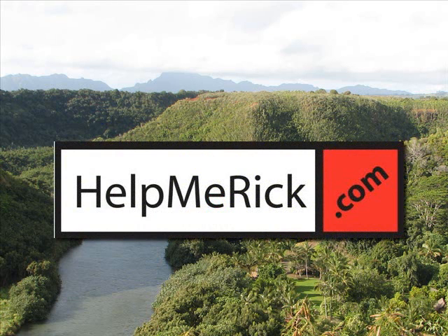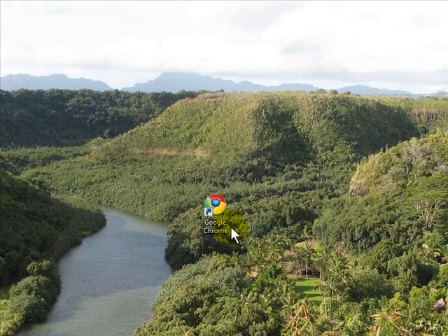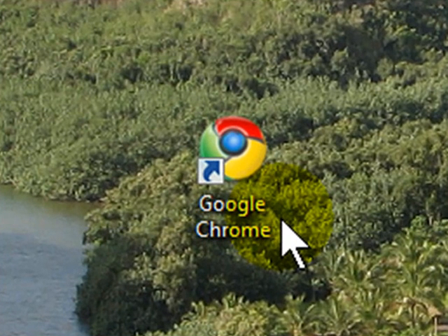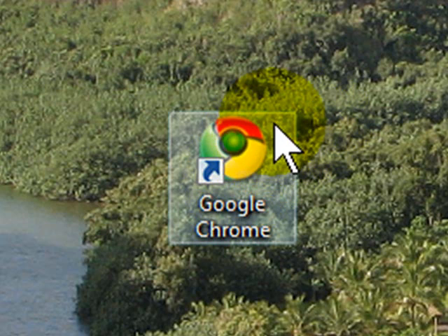Unless you've been vacationing on top of Mount Rainier or have been without electricity for the past two weeks, you've probably heard of Google Chrome. Google Chrome is the new entry into the browser wars, and I'm going to officially declare today that the browser wars are in full motion, and the players are, of course, Internet Explorer, Mozilla Firefox, and now Google Chrome.